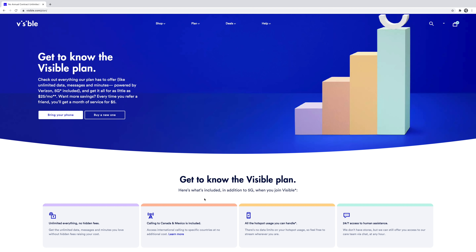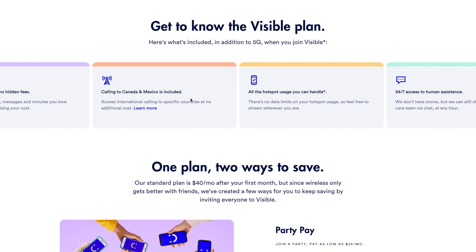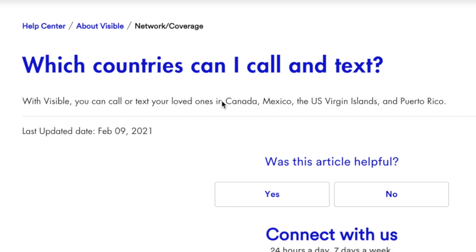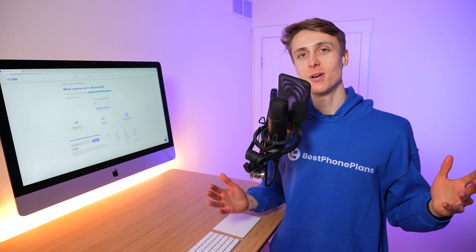The first feature Visible is adding is unlimited calling to Canada and Mexico. On their website, you can see calling to Canada and Mexico is included. And if we click learn more, you can see that the countries actually include Canada, Mexico, the US Virgin Islands, and Puerto Rico. So you can now stay in touch with more people than ever before.